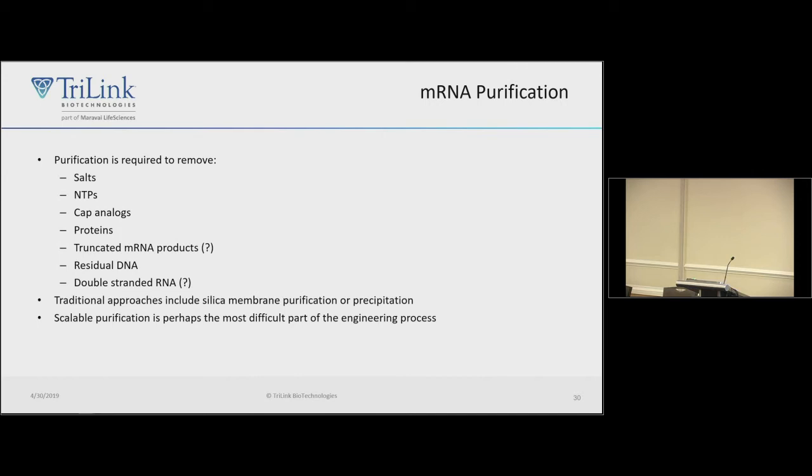Purification is the hardest part. At Trilink we make RNAs at multigram scales — multiple liters — and it's easy to scale synthesis. You could make kilograms of RNA fairly trivially, but purifying a kilogram is not trivial. We're still learning how to do this. We need to remove impurities: salts, NTPs, leftover cap analogs, potentially truncated products, and small DNA fragments remaining after DNase treatment.